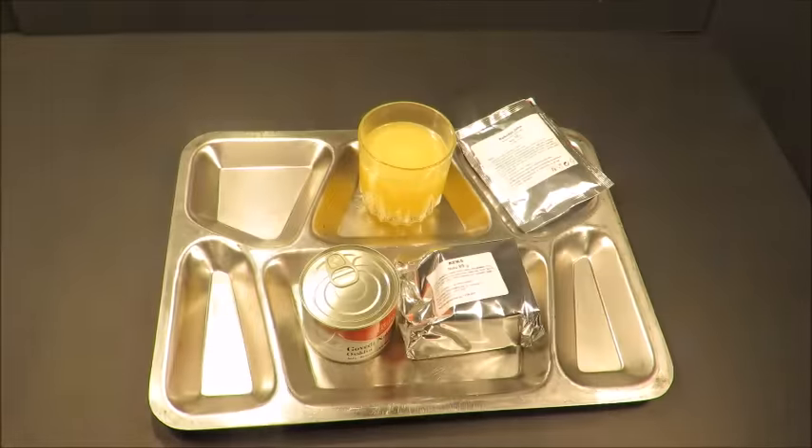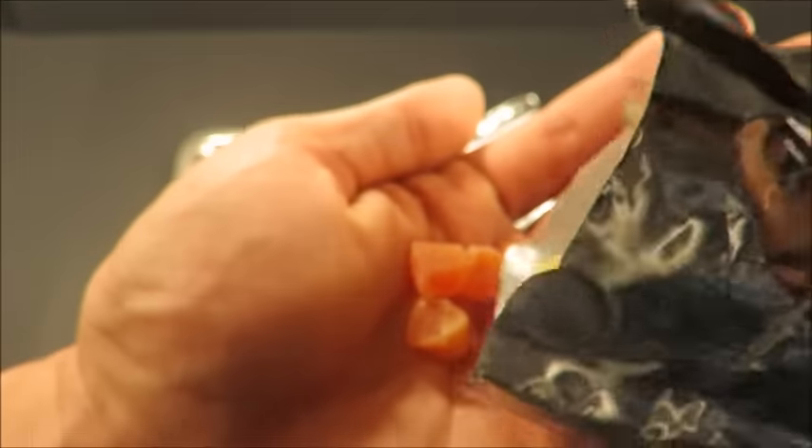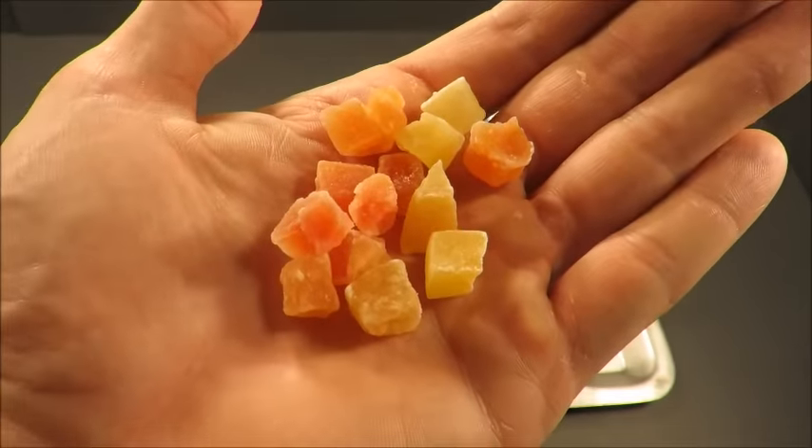Let's check out the papaya. Oh yeah, look at that — looks like there's pineapple and papaya in there, like it's a mixed fruit. Pineapple, papaya, maybe even some dried mango. Not bad.